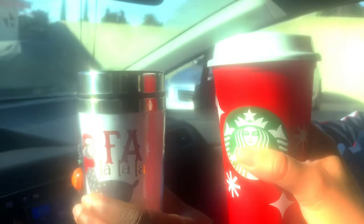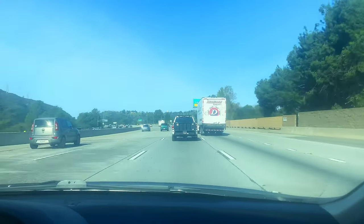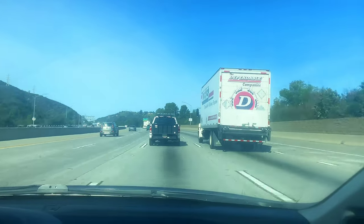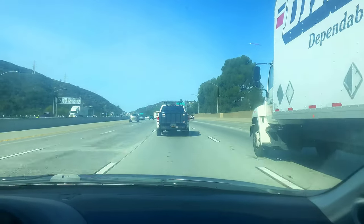We're on our way — cheers, coffee cheers! The LA Guinea Pig Rescue and Adoption Center is located in Chatsworth, California. It was 32 miles from Pasadena and about a 30-minute drive.